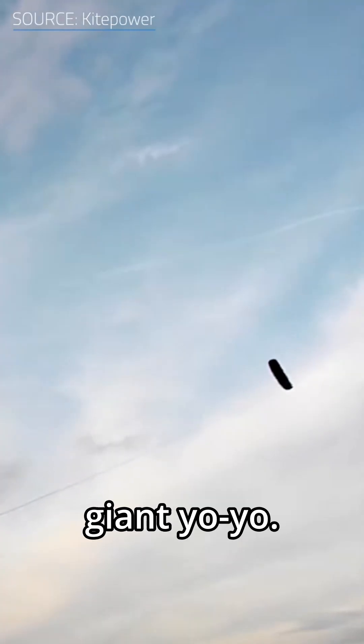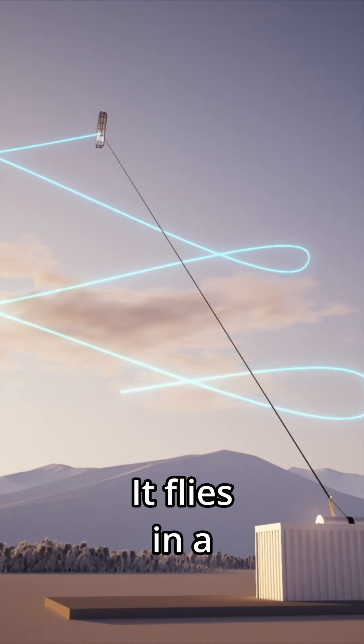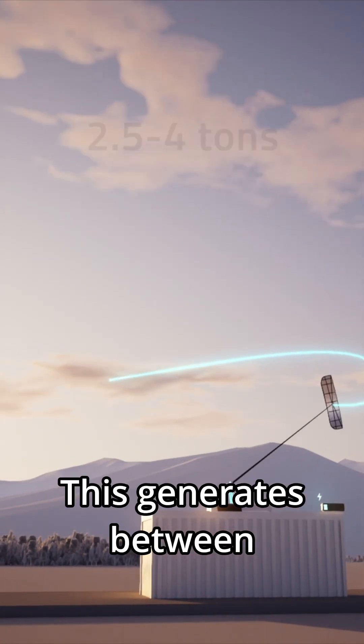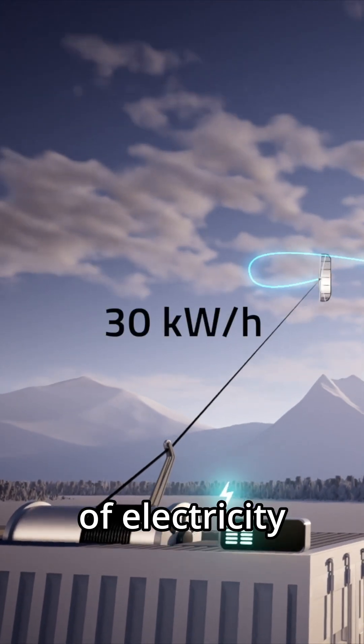It works like a giant yo-yo. The kite flies 400 meters up where the winds are stronger and steadier than at ground level. It flies in a figure-eight pattern, pulling a tether that's wound around a drum on the ground. This generates between 2.5 and 4 tons of force, spinning that drum at high speed to produce up to 30 kW of electricity per hour.